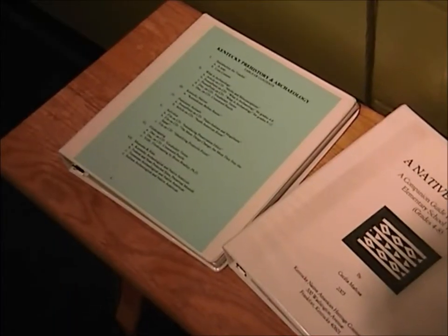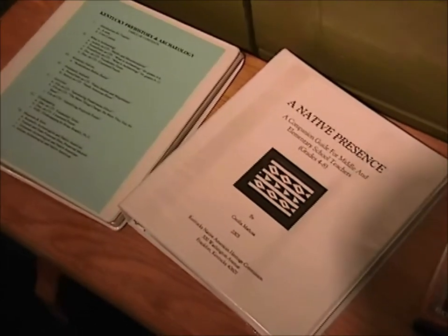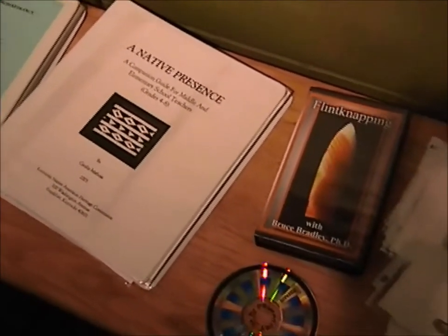As with all of our traveling trunks, this trunk contains a teaching binder, books, and informational handouts that you can copy and share with your class. This trunk also contains a video on flint napping.